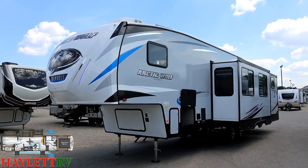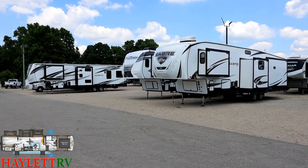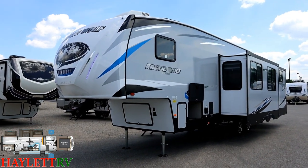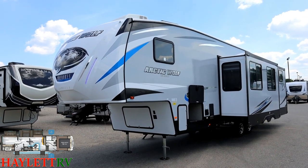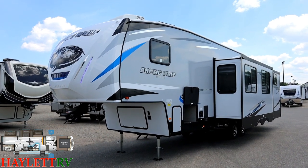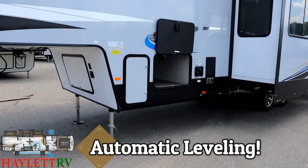You can barely see the second air conditioner and the Furion solar panel peeking up over the roofline. This runs on a different chassis from most fifth wheels — it's not on an LCI I-beam frame like a Montana, Cougar, Fusion, or Seismic. This is on a Norco chassis — lighter weight, very strong, made with a higher grade of steel. That's one of the areas where they did invest a little bit more.